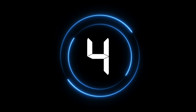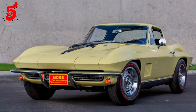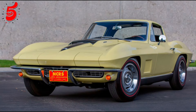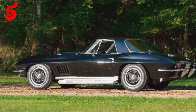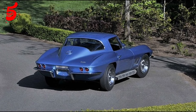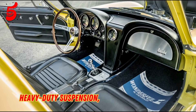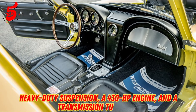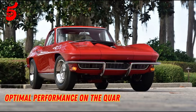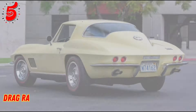Number four. Though this L88 doesn't have the documented race time that its convertible cousin did, it remains one of the most coveted Corvettes ever built. Of the 20 L88 Corvettes produced in the 1967 model year, this is the only one with a matching red-on-red color scheme. Equipped with a heavy-duty suspension, a 430 HP engine, and a transmission tuned for optimal performance on the quarter-mile, this vehicle was designed for high-performance drag racing.